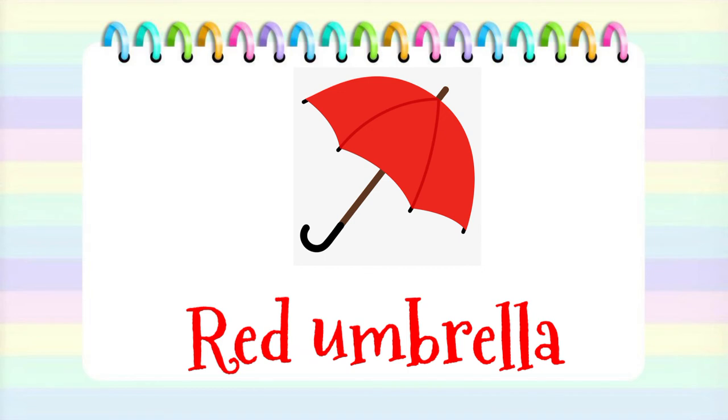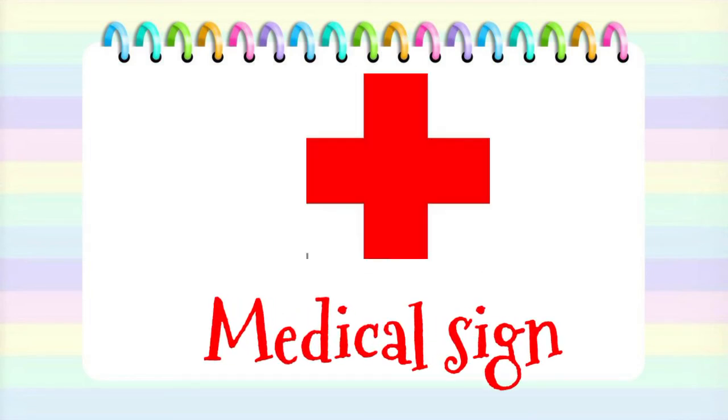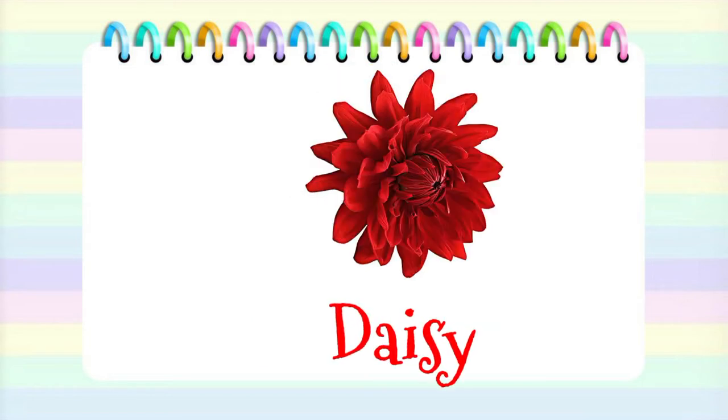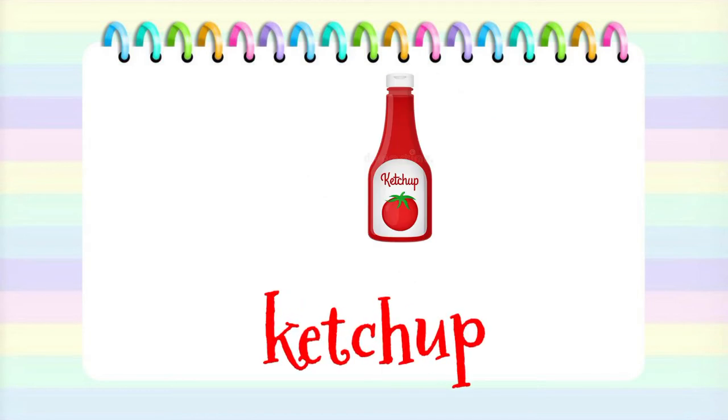Umbrella. Medical sign. Hibiscus. Daisy. Ketchup.